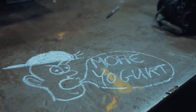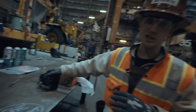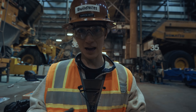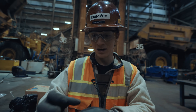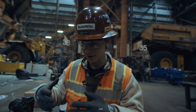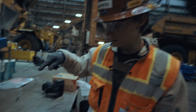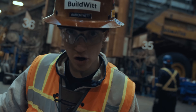No more yogurt. We heard a story about the autonomous trucks kept stopping and nobody could figure out why. They walked out onto the haul road and found a little yogurt lid being picked up by the sensors. The truck would see the yogurt lid and just stop, and they wouldn't know what was causing it. That's all it took — so now yogurt is banned.